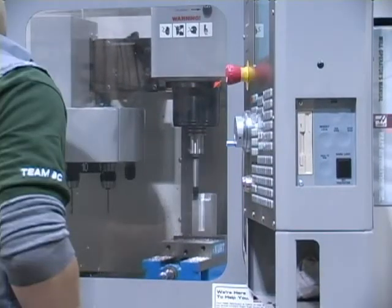They fit and assemble the machine metal parts and sub-assemblies, and verify their dimensions, strengths, and hardness.